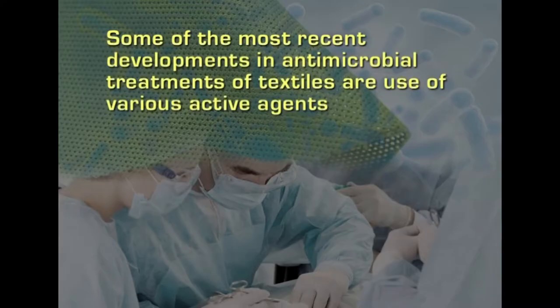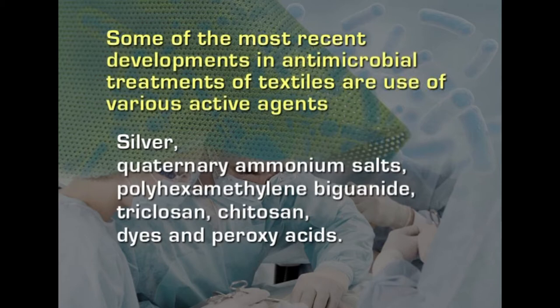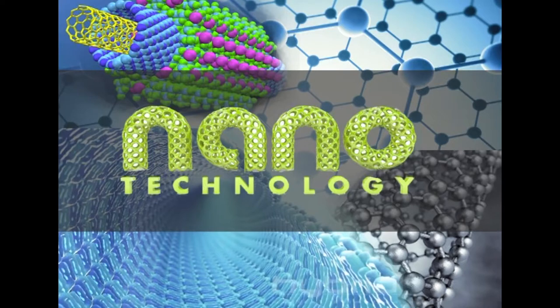Some of the most recent developments in antimicrobial treatments of textiles include use of various active agents such as silver, quaternary ammonium salts, polyhexamethylene biguanide and triclosan, chitosan, dyes and peroxy acids. The durability of the finish to washing is the main concern in most commercially antimicrobial finished fabrics. Due to advancement in nanotechnology, most of these chemicals are made in nano form and applied, thus giving an ultra thin layer on the fabric which can improve the efficiency of these antimicrobial finishes. Not only chemicals but also herbal nano finishes are seen today, which are more effective and also durable to washing and dry cleaning.